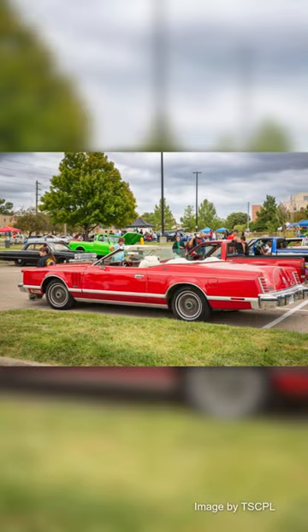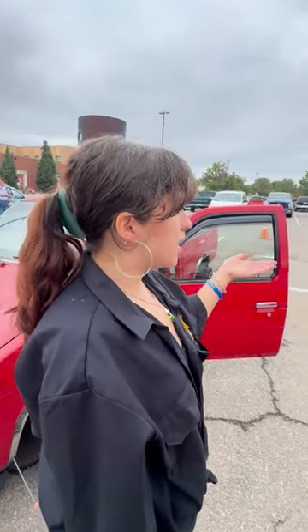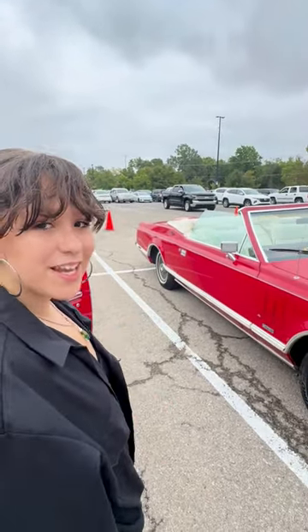Things that are special about this car: it has a 402 big block in it, which is a big engine. It also has the drop top, of course. It's a really cool car in general. It feels like you're driving a couch and it's so cool.